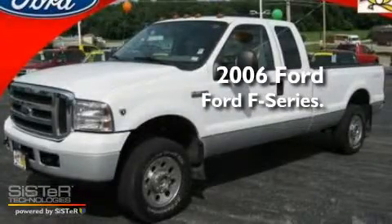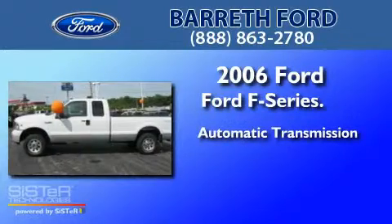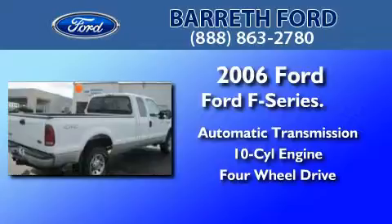This is a 2006 Ford F-Series. This truck has an automatic transmission, a V10, and the added capability of four-wheel drive.